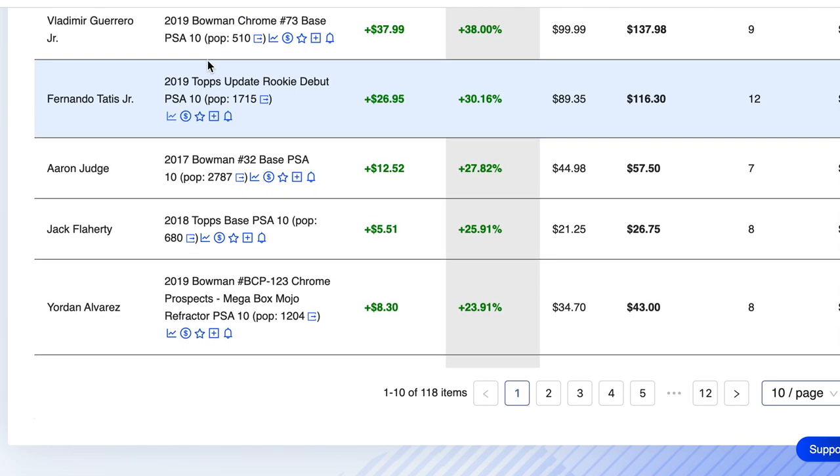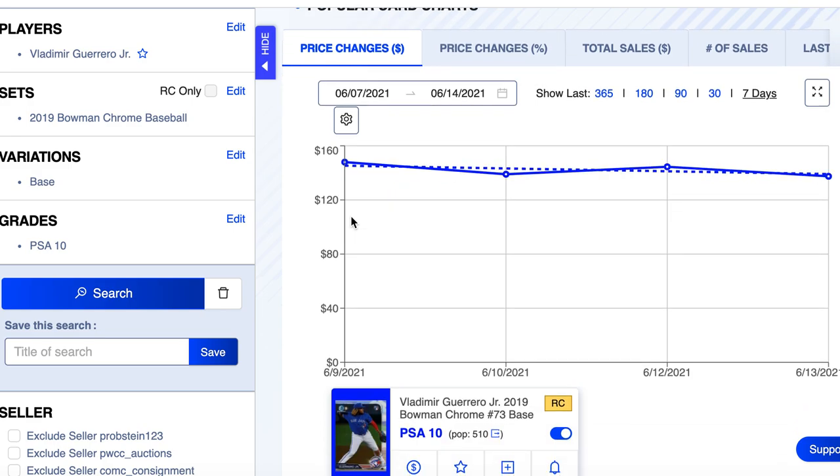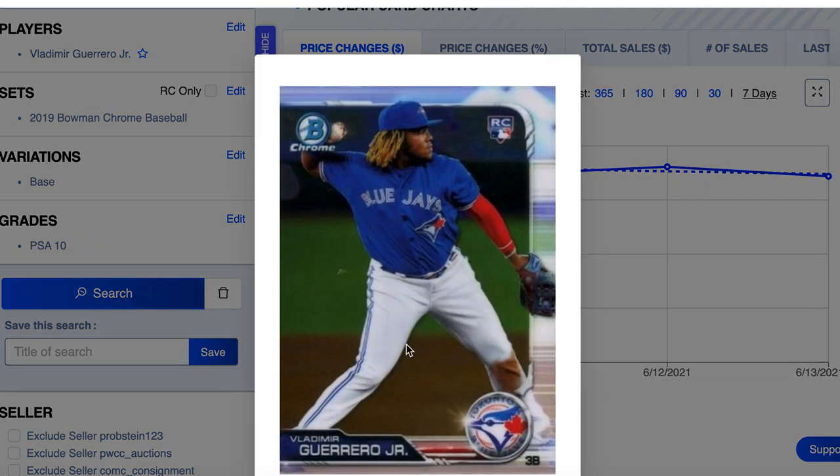Number 3 on the list is Vlad Guerrero Jr.'s 2019 Bowman Chrome #73 base, pop count of only 510 for a base card — very interesting. Only nine sales on the week, but that's nearly a 2% sales volume, and it went up 38%. Vlad was someone me and the society were buying because so many players were going up but he wasn't moving. I saw that in the charts and the data tool. By the way, if you don't have a data tool you can't compete in this market. I like the Market Movers tool — link in the description, use code SOCIETY for 20% off your first month or year.